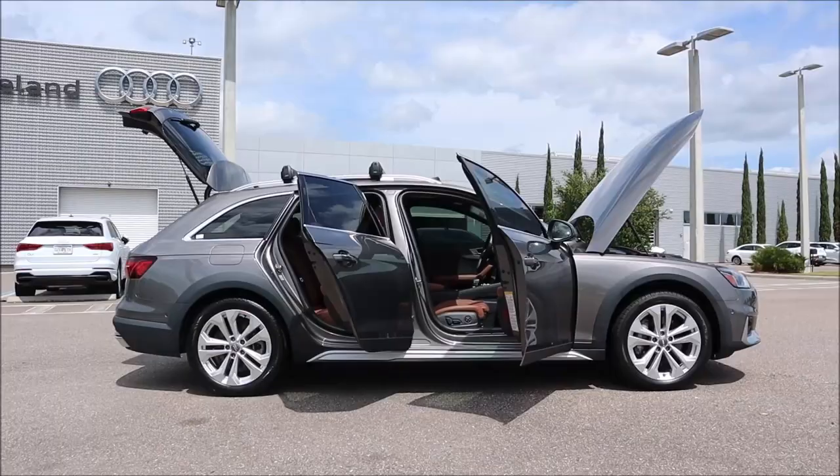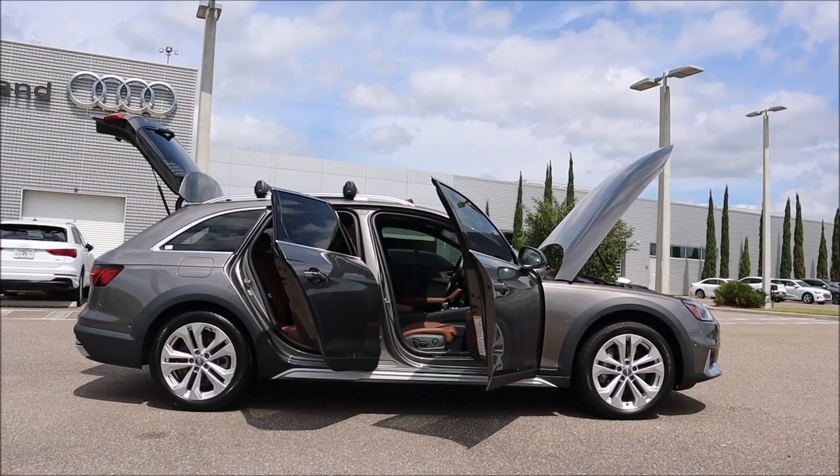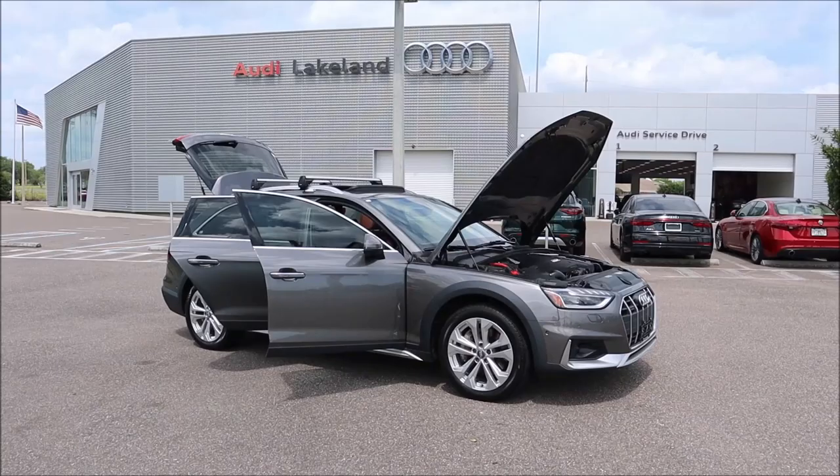Let's talk about the dimensions of this All-Road. For the A4, we have 110.9 inches in wheelbase, a length of 187.5 inches, a width without mirrors of 72.7 inches, and a height of 58.8 inches. Your front and rear track are going to be 62.1 inches and 61.7 inches.